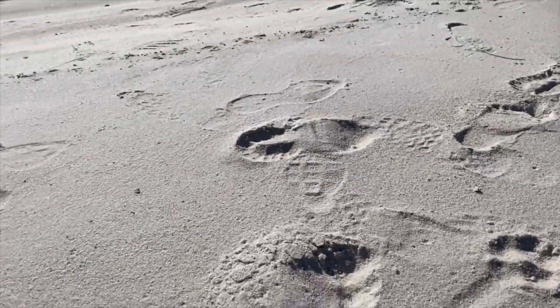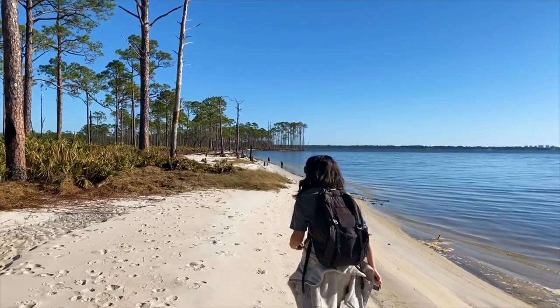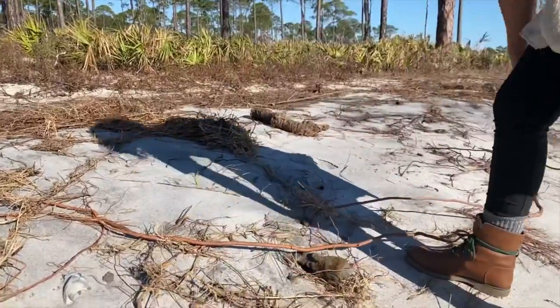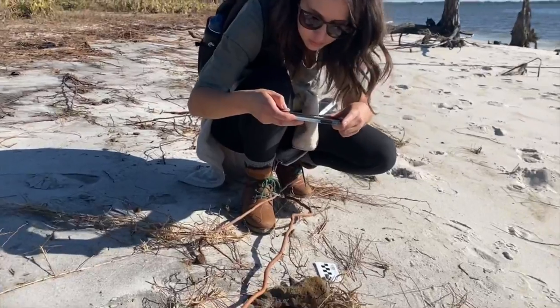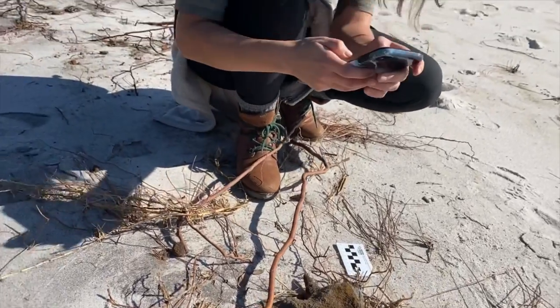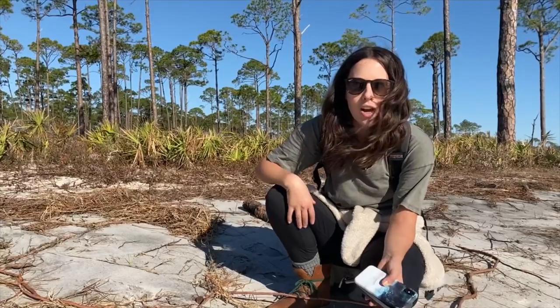We're walking along the water at our second site today in Tarquilne Bayou Preserve State Park and one of the artifacts that we've identified is an axe head. You can tell that there's a rusted metal axe head and then the wooden handle for that axe. We'll take a close-up picture of this artifact as it is in the ground and then go ahead and document that as part of the site.